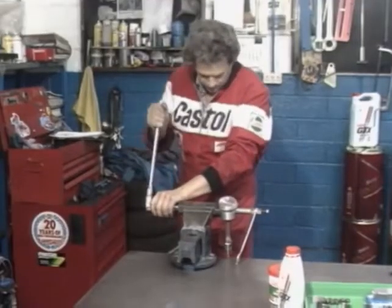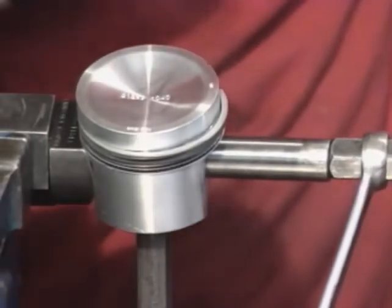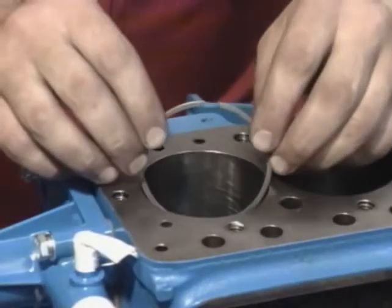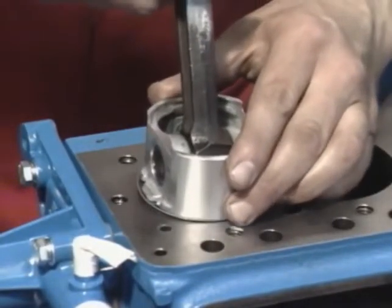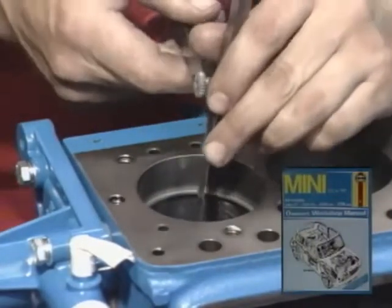Our next task is the press fitting of the pistons to the rods — this is best left for a professional. A number of methods are used; this is just one. After fitting, the pistons should move as freely as shown. Ring gapping is an important procedure that should not be rushed. Note how rings are set square in the bore with a piston. Best power is achieved with a minimal ring gap as recommended in the overhaul manual.